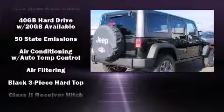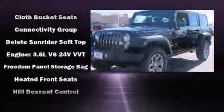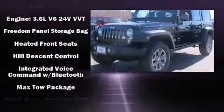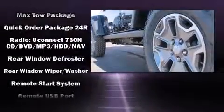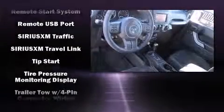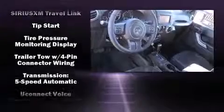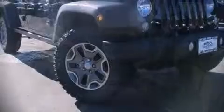Jeep ensures the safety and security of its passengers with equipment such as dual front impact airbags, integrated rollover protection, traction control, brake assist, a security system, and 4-wheel disc brakes with ABS. With electronic stability control supplementing mechanical systems, you'll maintain precise command of the roadway.